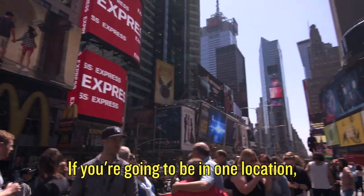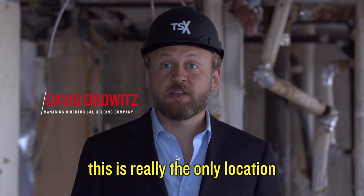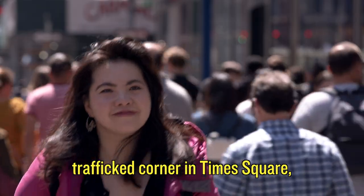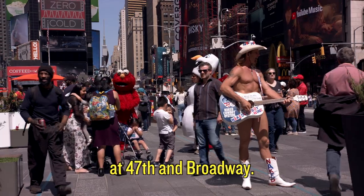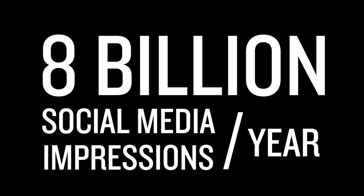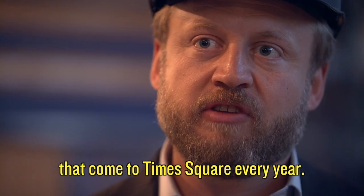If you're going to be in one location and want to do experience on scale, this is really the only location to do it in the world. We are at the most trafficked corner in the Western Hemisphere — the most trafficked corner in Times Square at 47th and Broadway. There are 8 billion social media impressions a year from Times Square, and 127 million people come here every year.